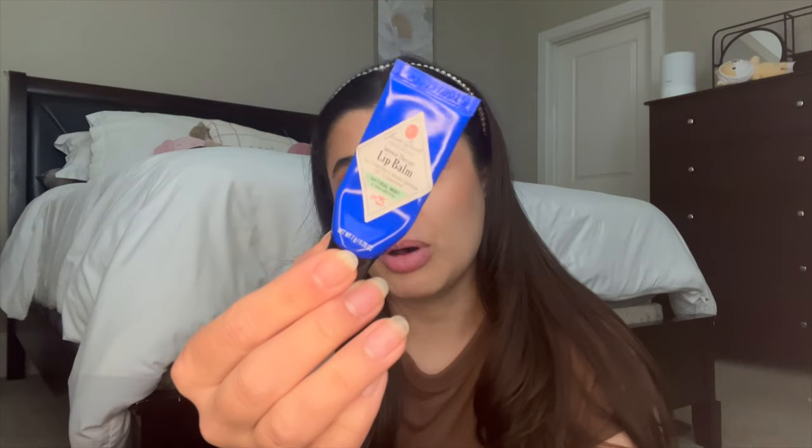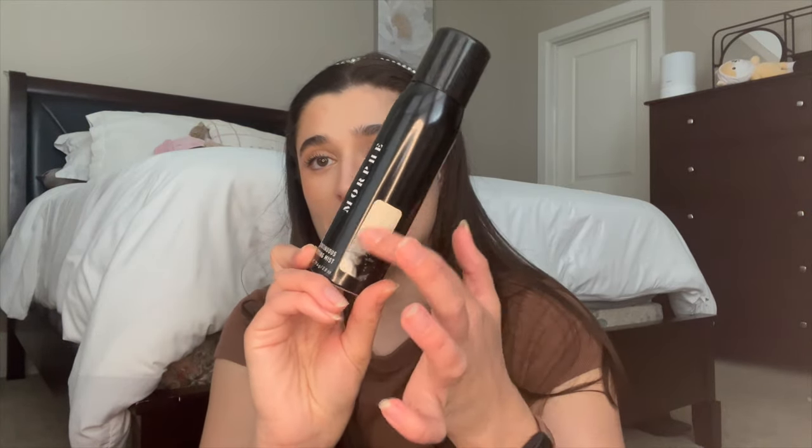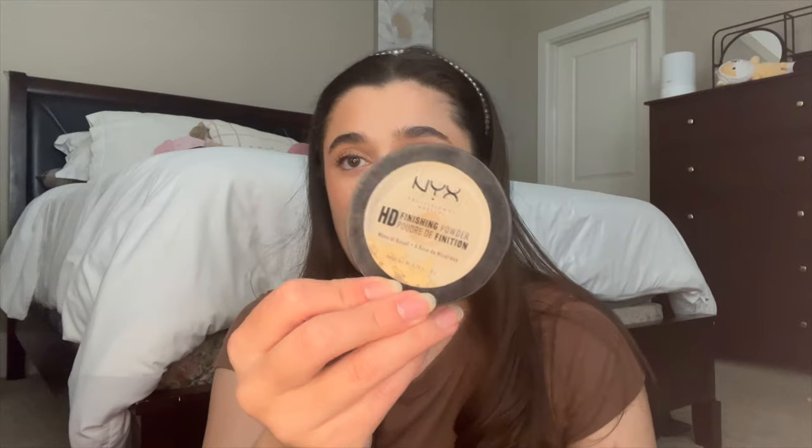I also finished one Wallflower Refill in Mahogany Vanilla, and then some makeup. I finished a Jack Black Lip Balm in Natural Mint — my favorite lip balm formula. I have one in every purse I own; I love the mint one best, though they have a vanilla one too, and it has SPF which is a great bonus. I also finished a Morphe Setting Spray from TJ Maxx — I've already repurchased the full size. And my NYX HD Finishing Powder finally broke during travel so I just replaced it; it's only about $10.